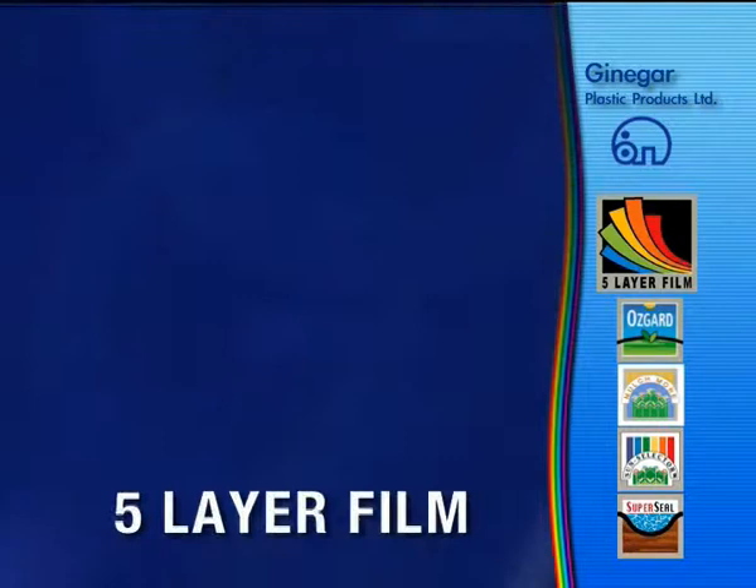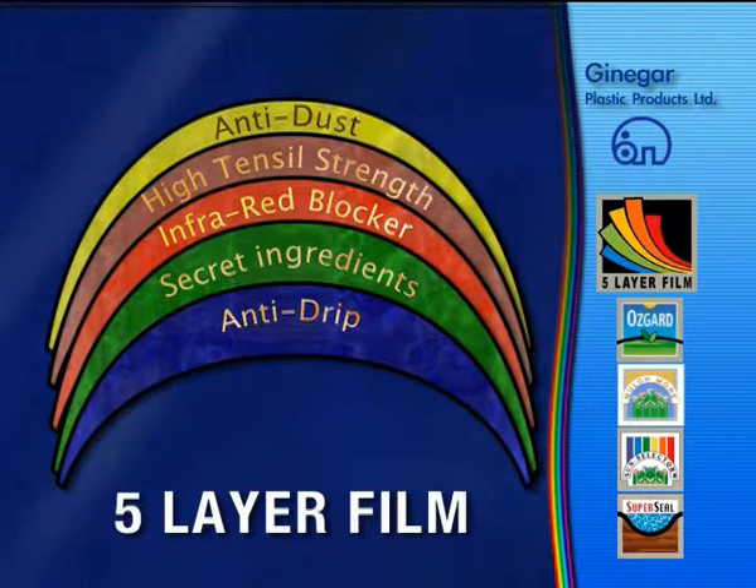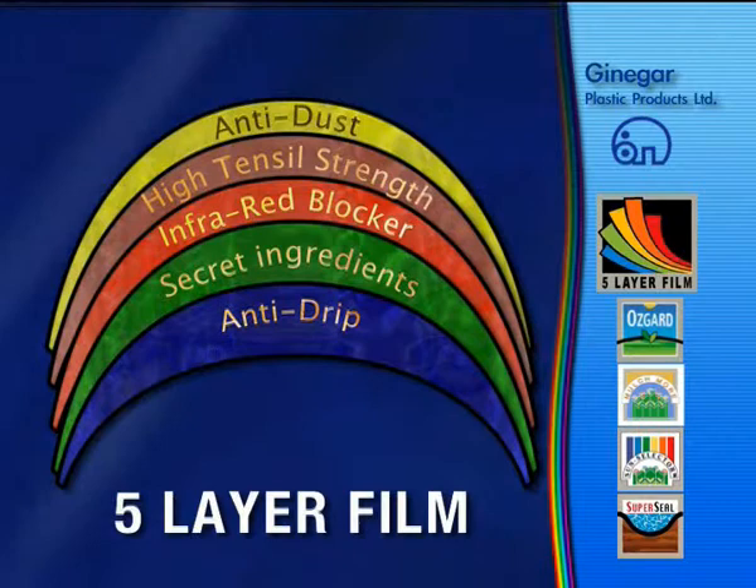5-Layer Film. Ginegar is a world leader in the design and production of a 5-layer greenhouse cover. The outer layer prevents dust adhesion. Additives and intermediate layers increase mechanical strength and add radiation filtration options. The inner layer is anti-drip.